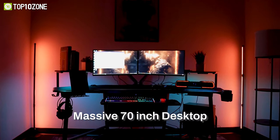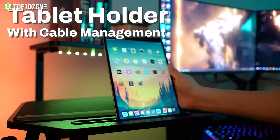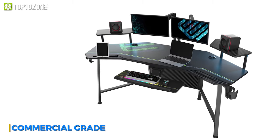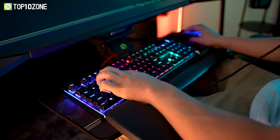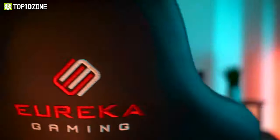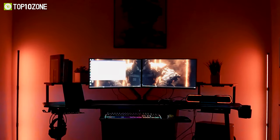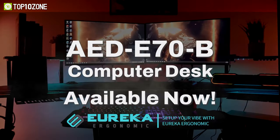Also included with the desk is a keyboard tray, monitor riser, a cup holder, headphone hook, controller stand, and cable management to free up more usable desk space. The desk is constructed from commercial-grade, non-toxic materials that make it stable and reliable for years to come. So if you want an ergonomic gaming desk and have the ultimate streaming setup, the Eureka Ergonomic ADE70B will be the perfect choice without a doubt.